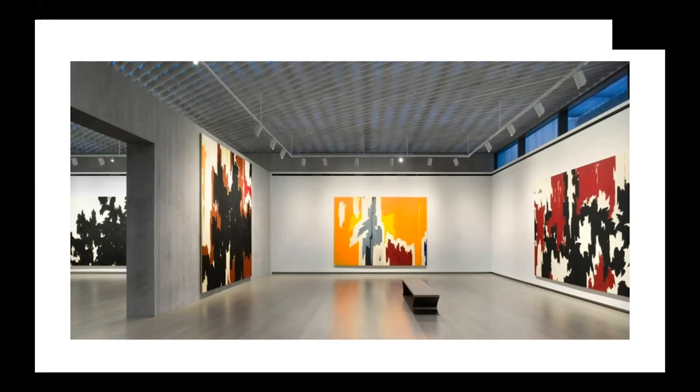I want you all to imagine all of the art that you've created in your life so far — things you've made for school, at home, with family, at camp. Now think about all the art you're going to make before you turn 75 years old. That's a lot of art. Imagine it's all in one place. People can walk through and see art you made when you were 16 years old and art you made when you were 74 years old. That is what our museum is like for Clyfford Still.